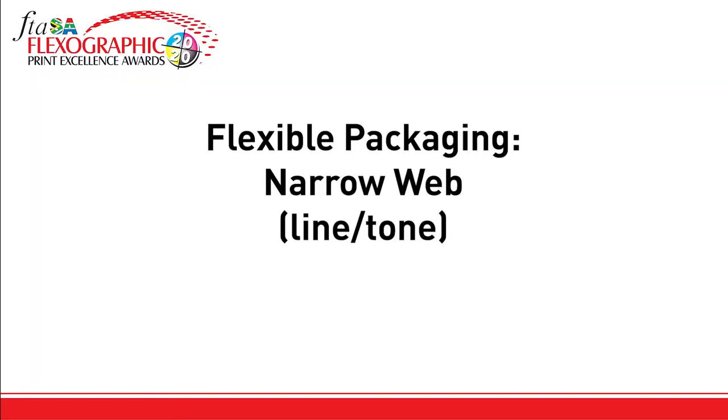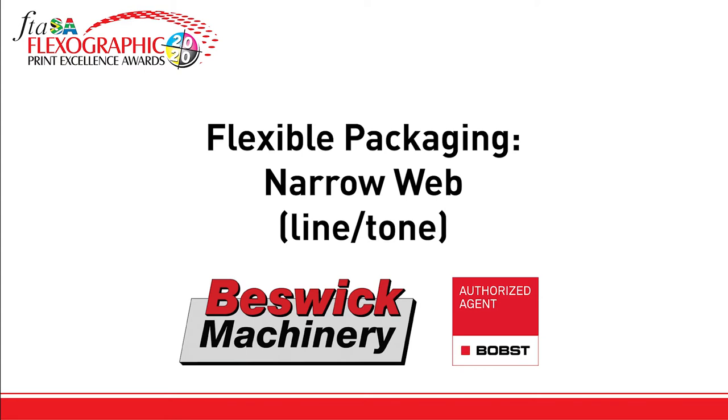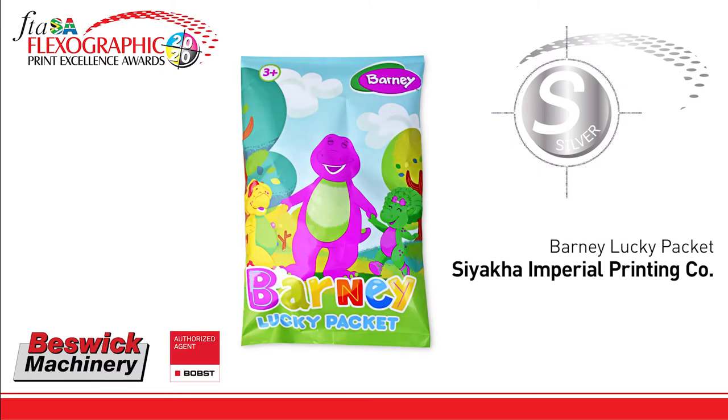Just one entry made it into the trophy room in the category flexible packaging narrow web line and tone, sponsored by Beswick Machinery and BOBST. The trophy winner for the silver trophy is Siaka Imperial Printing for the Erbani Lucky Packet, printed on the Mark NDP series, repro by Repliflex, plates by DuPont Easy ESX, and the ink supplied by Flint Group.